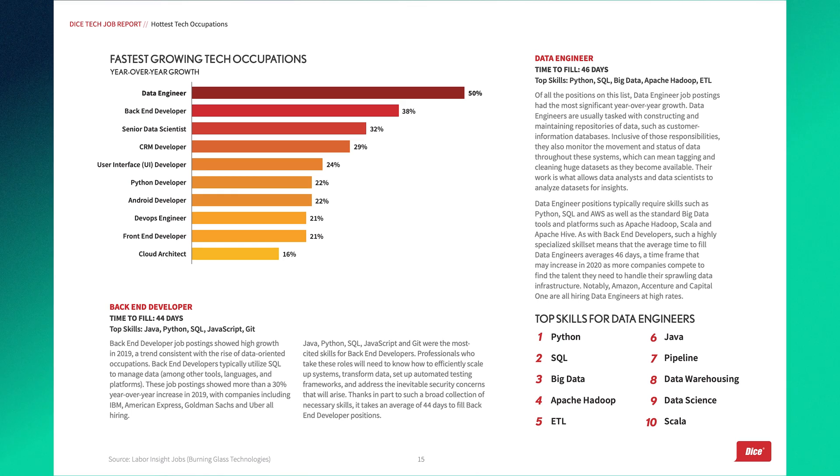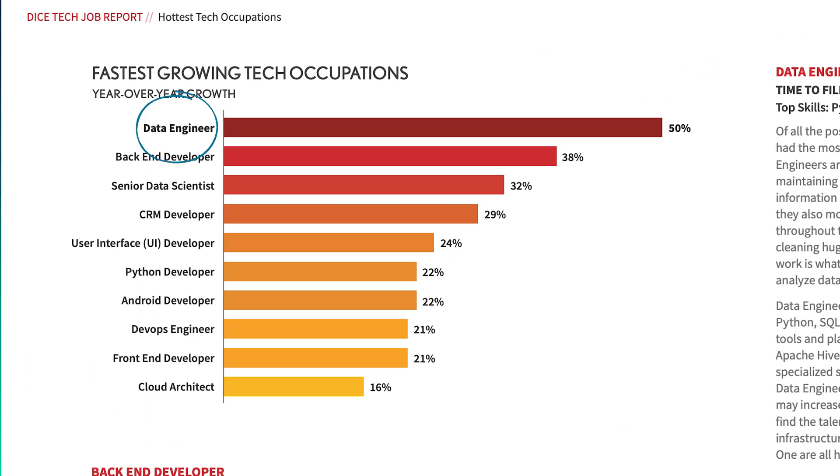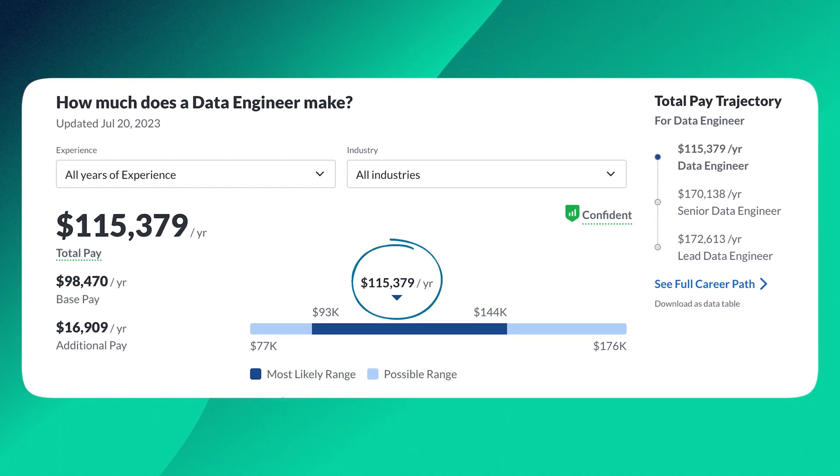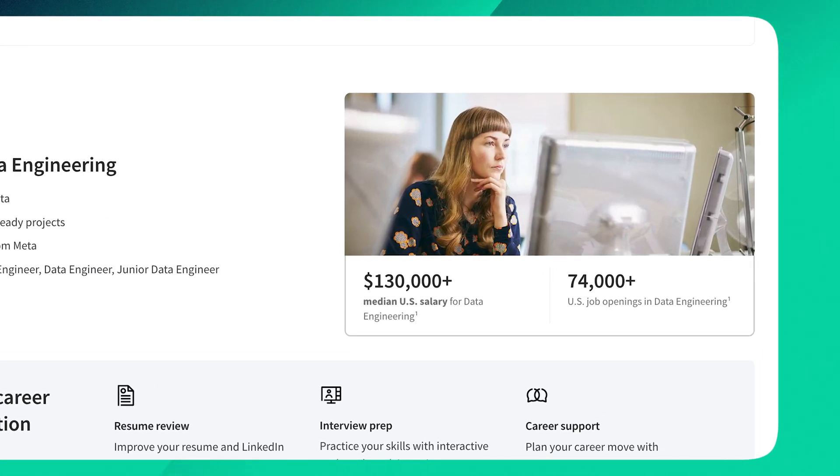If you want to become a data engineer, you're in luck. These are mission-critical jobs inside of businesses, and the market data reflects that. A study from the Dice Tech Report called data engineer the single-fastest-growing tech position in the United States, and the salary numbers reflect that. When you become a data engineer, even in relatively early career pay, you can expect to make around $115,000 according to Glassdoor. Meta, on their own site, sources this figure for zero to five years of experience at $130,000, and that's what they promote in their own course on Coursera. Either way, the career prospects are good — however, we have to get there and open those doors first.